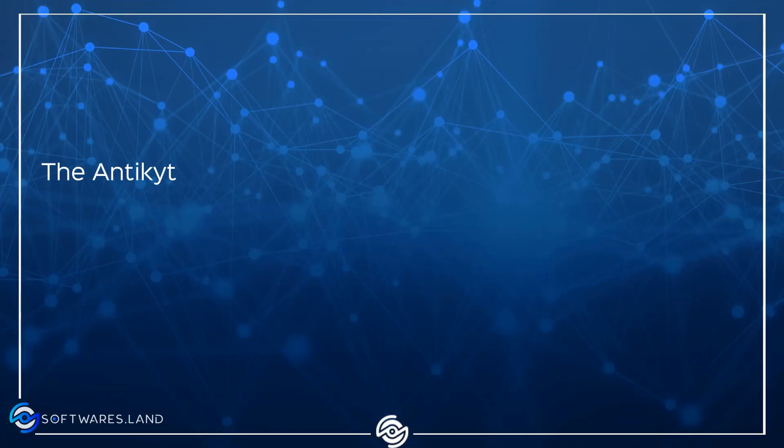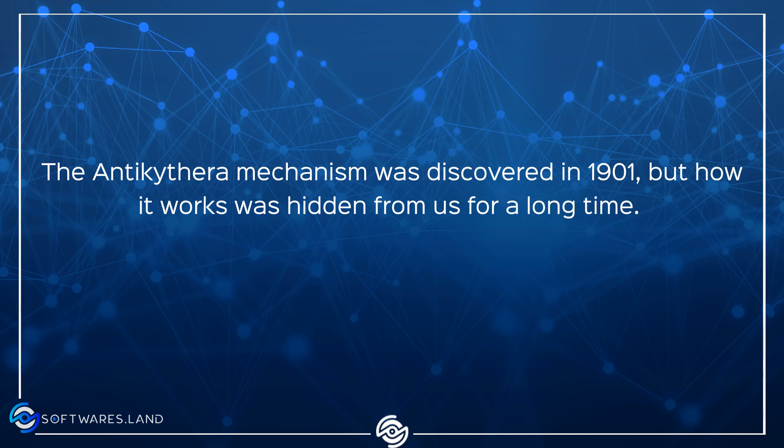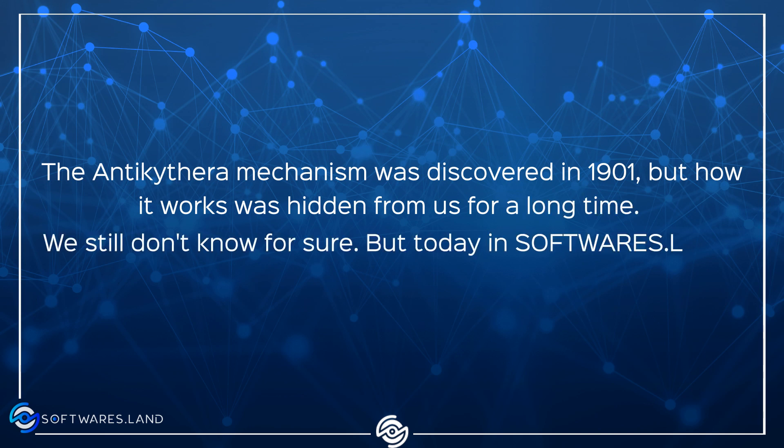The Antikythera Mechanism was discovered in 1901, but how it works was hidden from us for a long time. We still don't know for sure. But today in Software's Land, we will discuss how it works as far as we know.